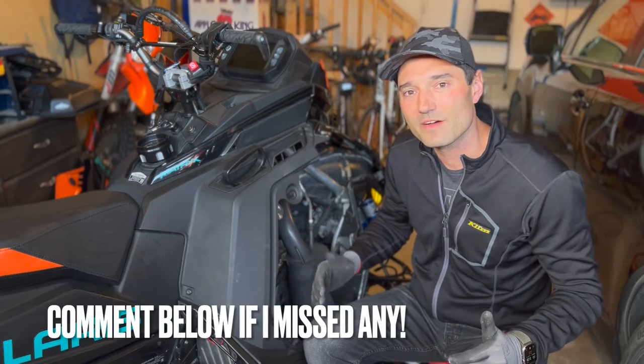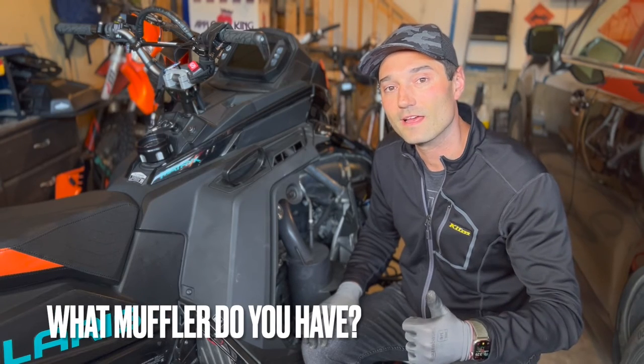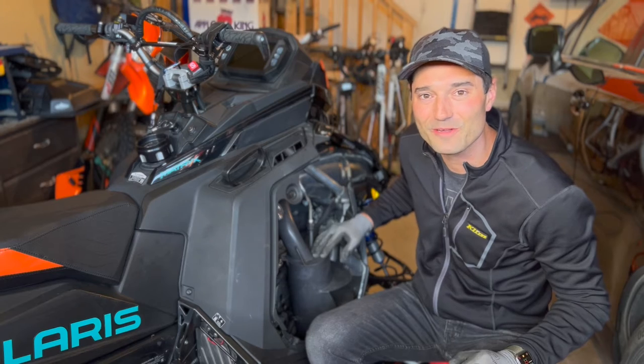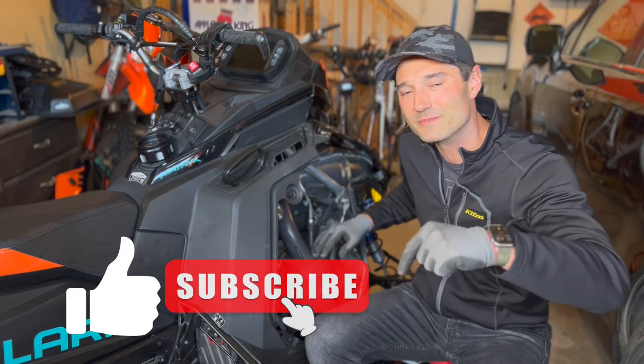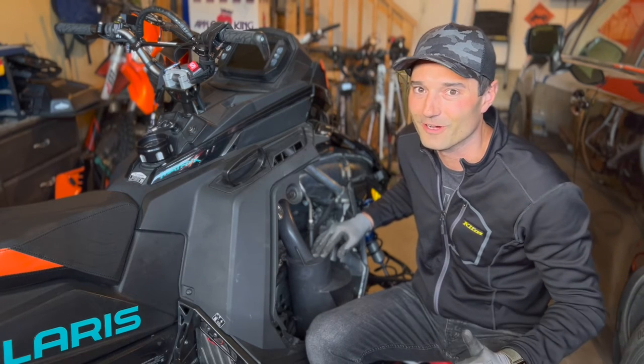If you notice I missed any mufflers, put them down in the comments — that'll help everybody out. You can also comment which muffler you have and whether or not you like it. What does it sound like? Putting this video together is quite a bit of work. I hope you find it useful. Smash that like button if you do and hit subscribe for more videos like this in the future. We've got some spring rides coming up. The video should be awesome.